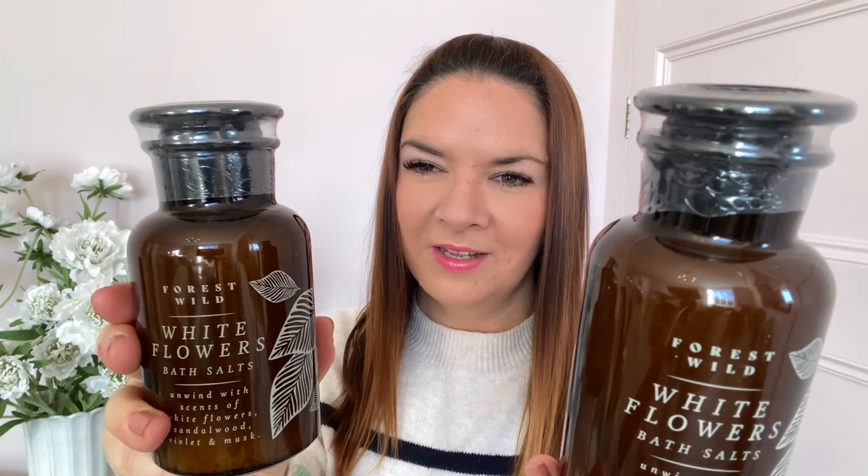My Poundland in Great Yarmouth retail park is really good. They had a section that was all really reduced, and these bath salts were down to a pound. I saw them before Christmas — I think they were originally four pounds or three pounds. It's a really nice glass bottle that looks quite expensive and posh. I got two of them. On the label it says forest wild white flowers bath salts — unwind with scents of white flowers, sandalwood, violet, and musk.